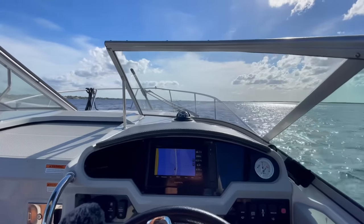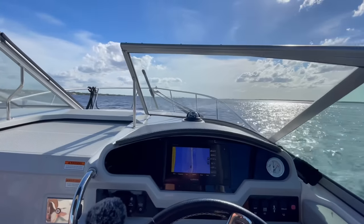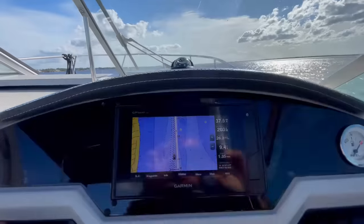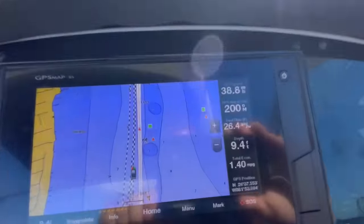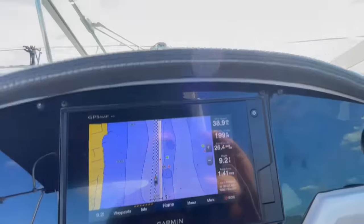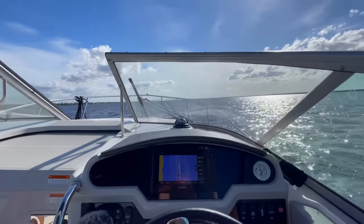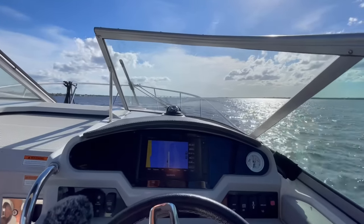All right, let's open this bad boy up and see what he does. 38, 39 — 39 miles an hour! I had it up to 42 when it wasn't loaded with fuel and everything else we had on the boat.